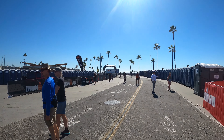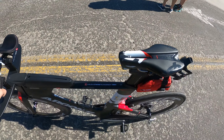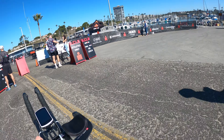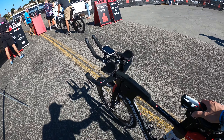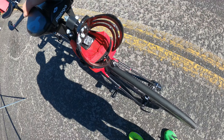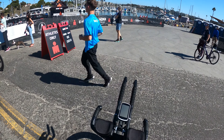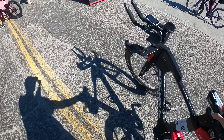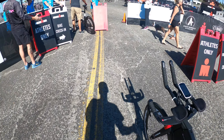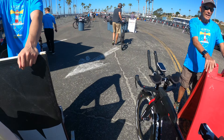I'm in bike transition at Oceanside 70.3 — bike is just about ready to go. Had a little bit of a weird mechanical, but that's more or less just due to a slightly new configuration. I had to tap around with my rear derailleur, so I do not anticipate that being an issue — some may say foreshadowing, but I don't believe that to be much of an issue.